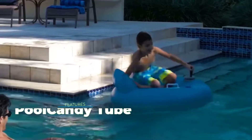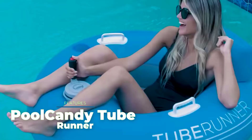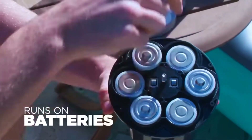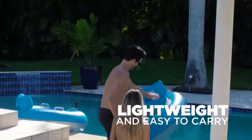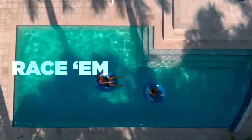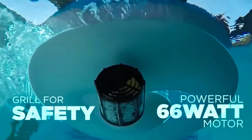Pool Candy Tube Runner. How can you upgrade an ordinary inflatable water tube? It's easy — just add a motor and a control system. The resulting engineering miracle will allow you to have fun in a pool, lake, or river, according to the manufacturers. The tube is equipped with a 3-blade propeller located in a safety box, and a 66-watt compact motor powered by 60 batteries. Assembly will take very little time and no tools are needed. The diameter of the tube is 46 inches, and it's suitable for both children and adults.